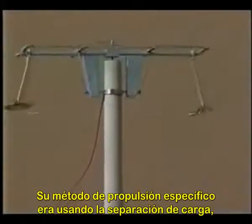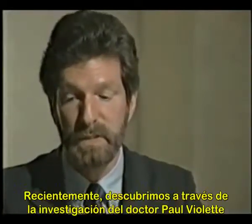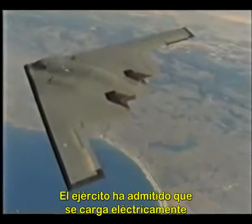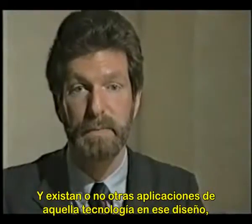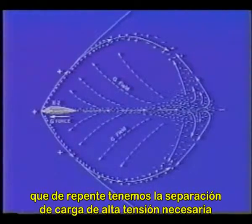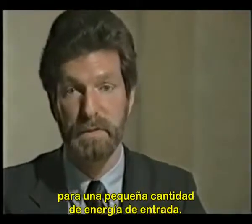Brown's method of propulsion specifically involved using high-voltage charge separation on a vehicle. He found that circular craft were better for that application than wing craft. However, through Dr. Paul LaViolette's research, the B2 bomber actually seems to qualify as an electric aircraft — the military has admitted that it electrically charges the forward leading edge of the wings. A very high dielectric material, depleted uranium, is used on the forward edge of the wings. Because the exhaust gas is also negatively ionized, this creates the high-voltage charge separation necessary to provide an extra propulsive force especially at high velocities. Electro-gravity in that aspect is a simple process but provides a good amount of force for a very small amount of energy input.